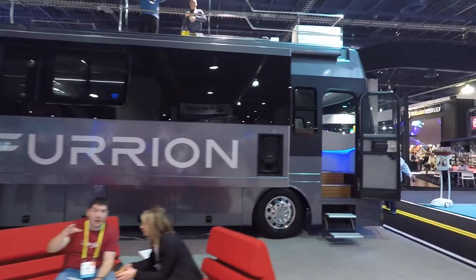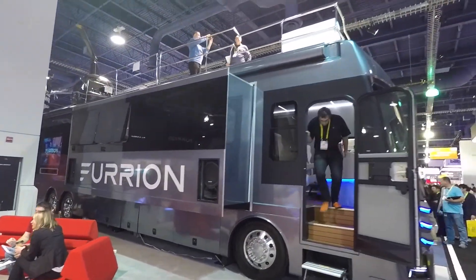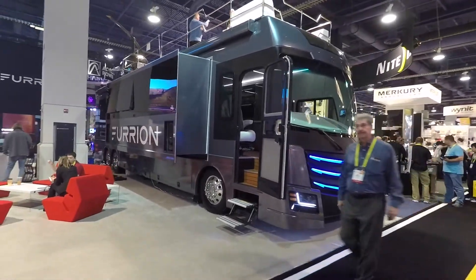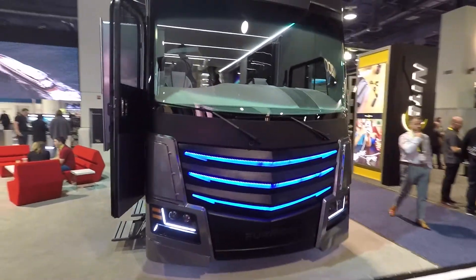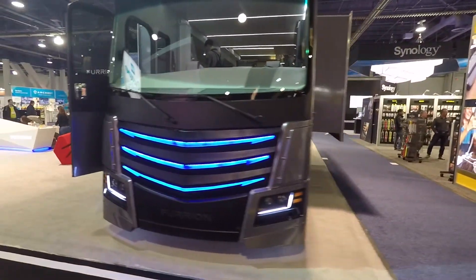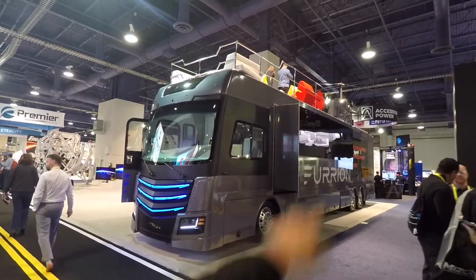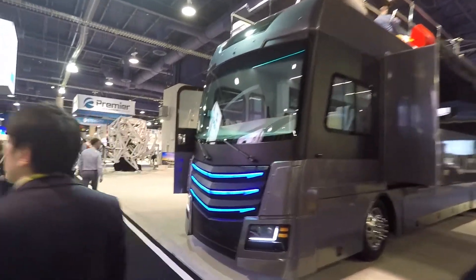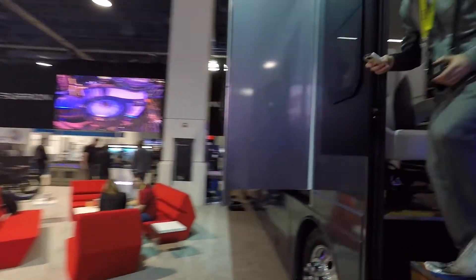Then they have this really badass RV, man. They don't make the RV — they just make all the robotics that go into the RV. Look at this thing. Very nice, that is really cool. It's got a slide out. And then there's a helicopter in the back. So if you're a baller — out of control baller — you got to have an RV with a robot on the back. Let's take a look inside.